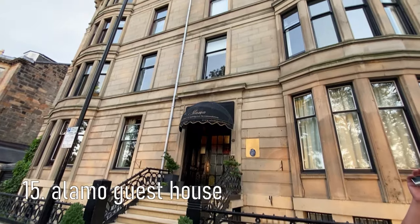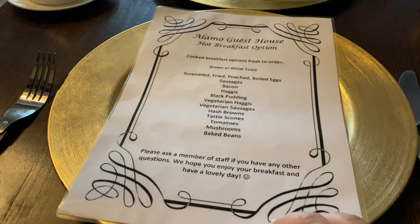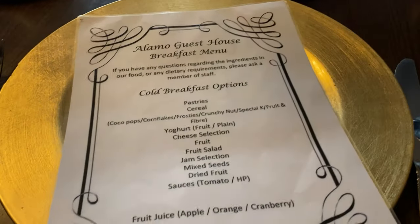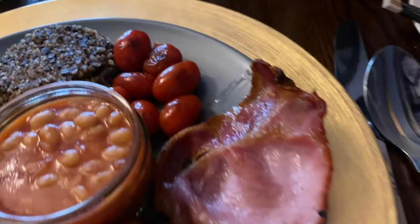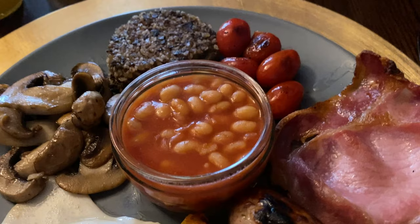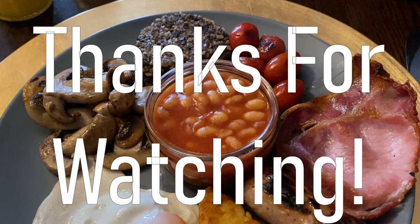This last place is not a restaurant but deserves a mention — the breakfast included at our hotel was amazing. They have a menu of loads of hot and cold items and they cook everything to order. Ingredients for the full Scottish breakfast are locally sourced and absolutely delicious. And that's all the places we ate at in Glasgow — thanks for watching, and if you try any of the places let me know what you think in the comments. Bon appétit!